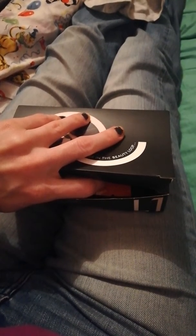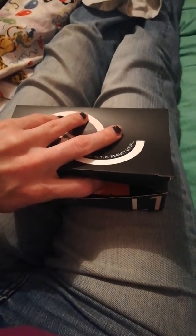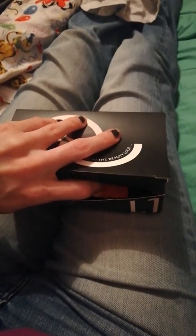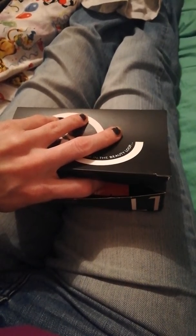Hi everyone, so this is my beauty loot box. If I could work out a way of filming one way and then switching it around and filming the other, I would, but I'm not that clever, so I'm just going to open it and talk you through what I see.